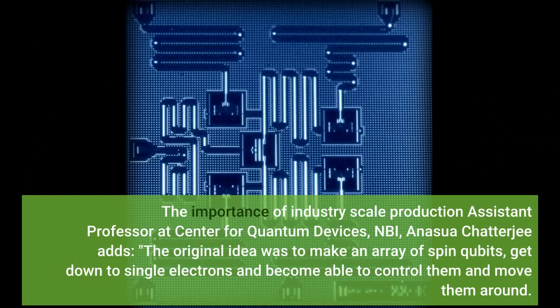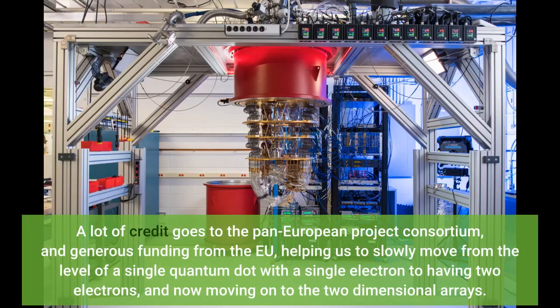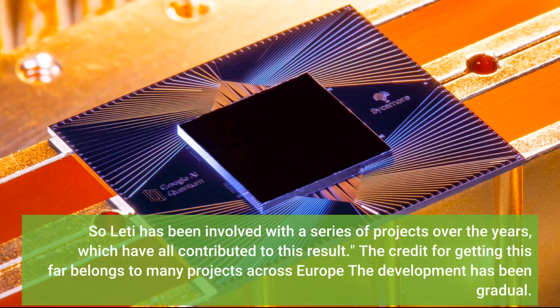The importance of industry-scale production: assistant professor at Center for Quantum Devices, NBI, Anasua Chatterjee adds — the original idea was to make an array of spin qubits, get down to single electrons and become able to control them and move them around. It is really great that Leti was able to deliver the samples we used, which made it possible to attain this result. A lot of credit goes to the Pan-European Project Consortium and generous funding from the EU, helping us to slowly move from a single quantum dot with a single electron to two electrons, and now moving on to two-dimensional arrays. Two-dimensional arrays is a really big goal, because that's beginning to look like something you absolutely need to build a quantum computer. The credit for getting this far belongs to many projects across Europe.